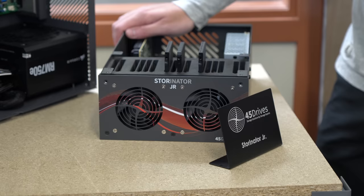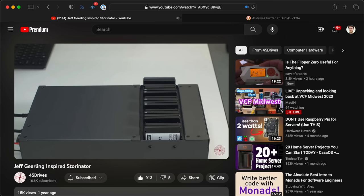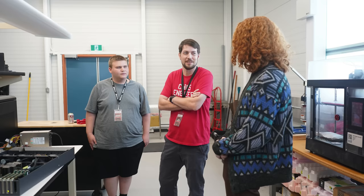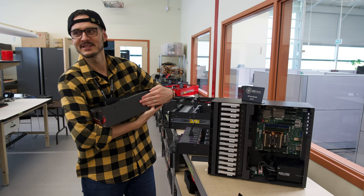Right next to it was this cute little Stornator Jr., which I helped Josh with a little bit since it incorporates a Raspberry Pi Compute Module 4. I love it — I got to hold it, and that was probably my favorite part of this whole lab tour. Getting to talk to Josh about it, and I even got to see Techno Tim hold it like a baby.